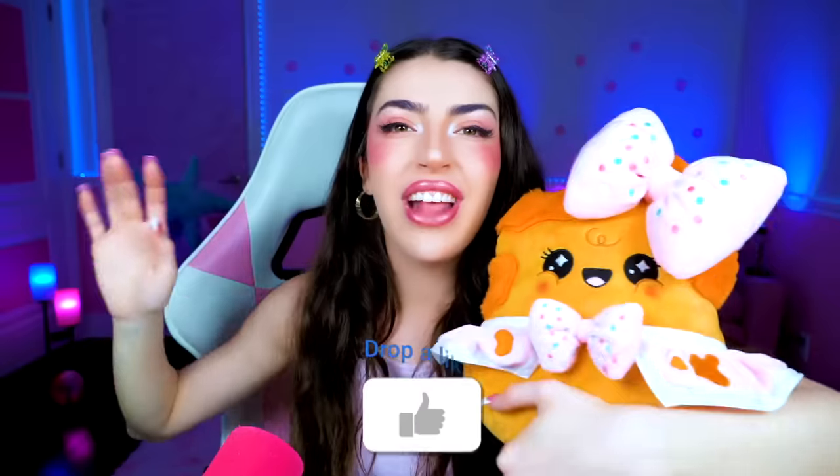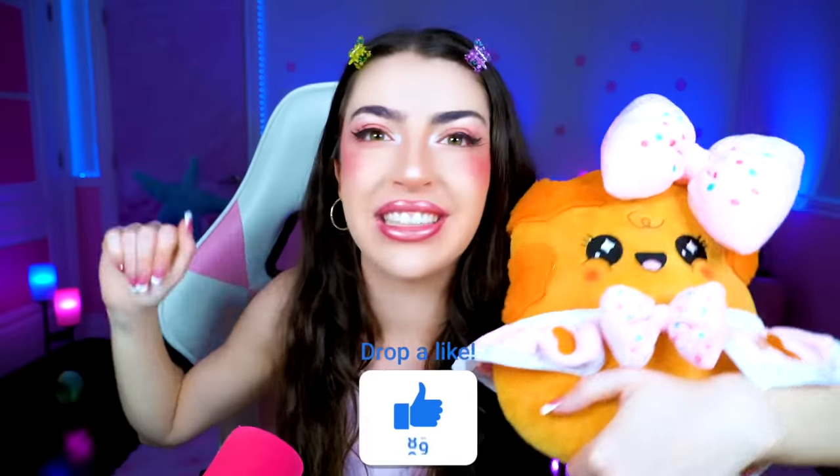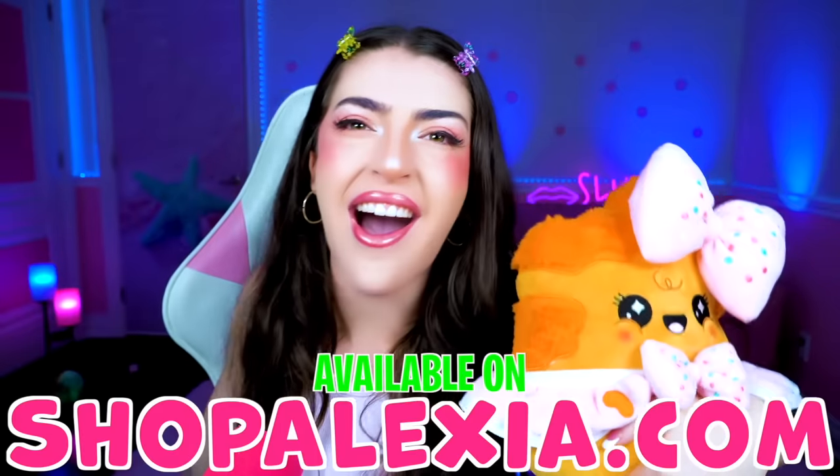If you liked today's video, smash like it! Don't forget to get Saucy Baby Nuggie and Dippy at ShopPalexia.com! Me and Saucy Nuggie love you so much, and we'll see you all in tomorrow's video!